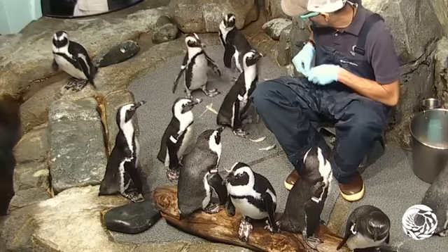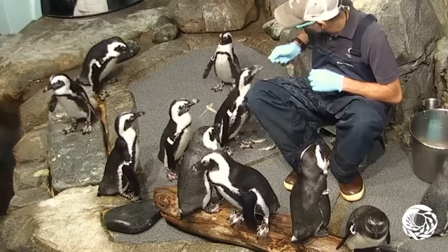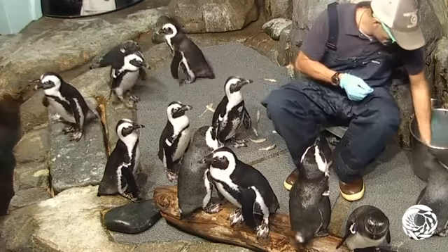Our penguins here could actually withstand an air temperature of about 100 degrees, as long as they still have that nice cool water to jump into if they do get a little too warm.